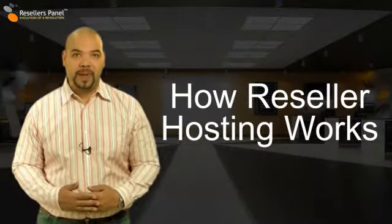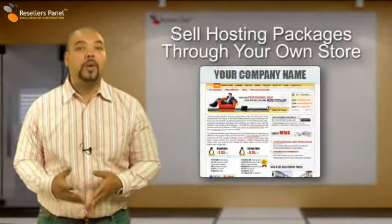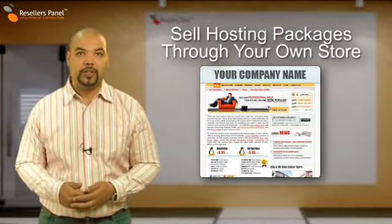Hello and welcome to resellerspanel.com. I'm Nathan Lee. This video will explain to you how our free reseller program works. With our free reseller program you make money from home by selling our products and services through your very own online reseller store.